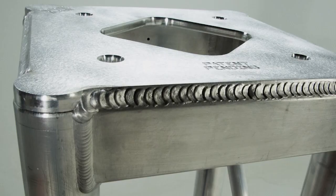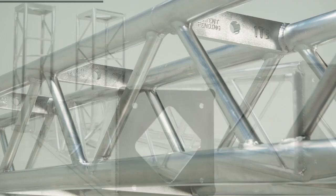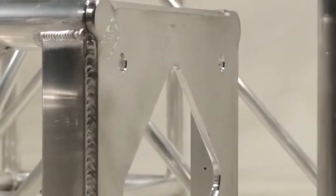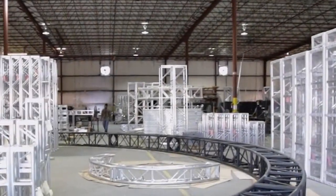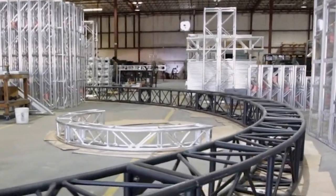Today's video is about what makes aluminum and aluminum truss awesome, and maybe one of the most useful materials on the planet. At XSF, we have a real passion for truss. Why? Because truss is amazing stuff. In this video, we're going to tell you 10 things that make truss awesome. You might be thinking, what's the big deal? It's just truss.